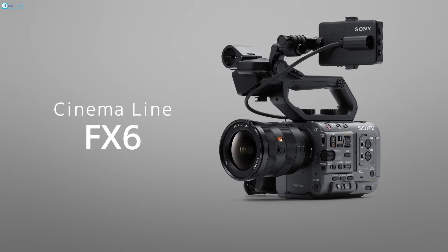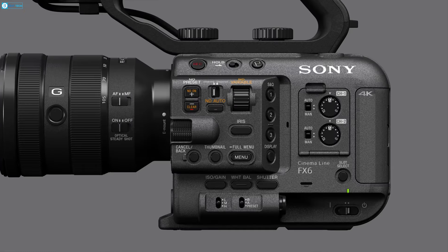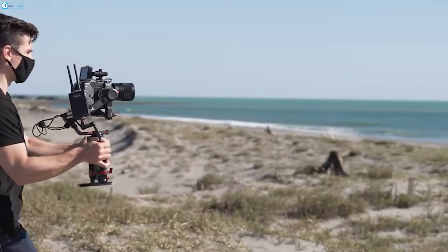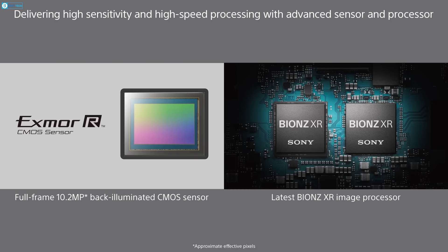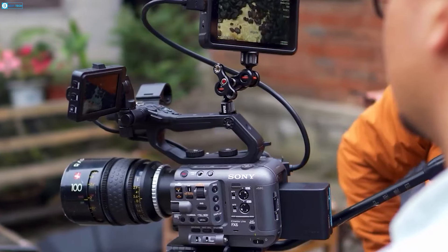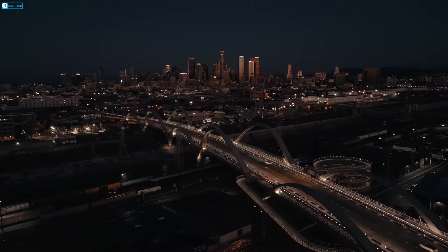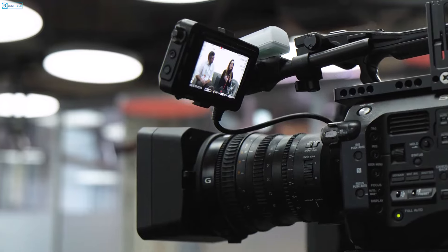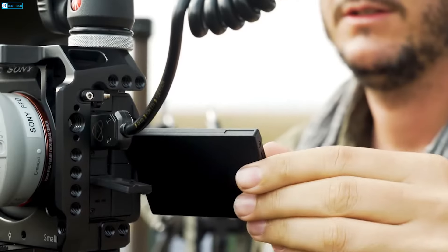The Sony FX6 is a powerhouse of cinematic capabilities, designed to meet the demanding needs of professional filmmakers and videographers. At its core lies a 4K full-frame XMOR sensor, seamlessly paired with a cutting-edge Bionz XR engine. This combination allows the FX6 to capture breathtakingly high-quality images even in the most challenging shooting conditions, whether you're working in glaring sunlight or the dimmest environments.